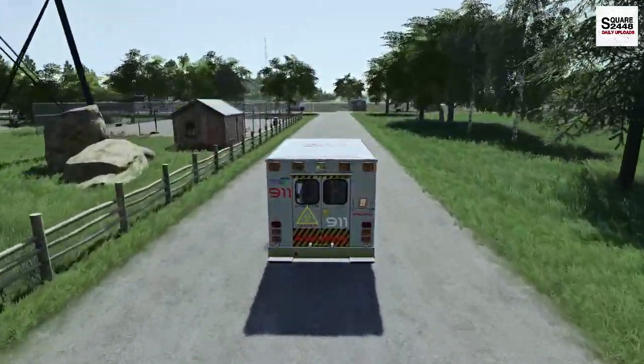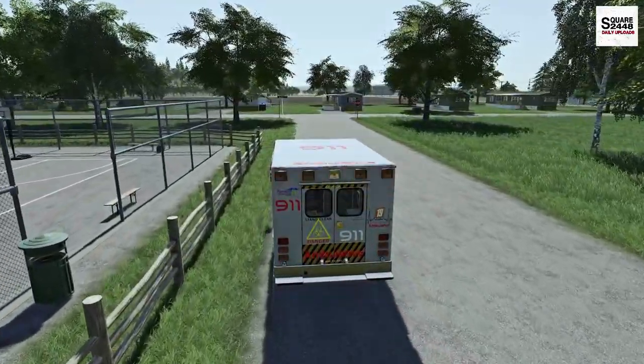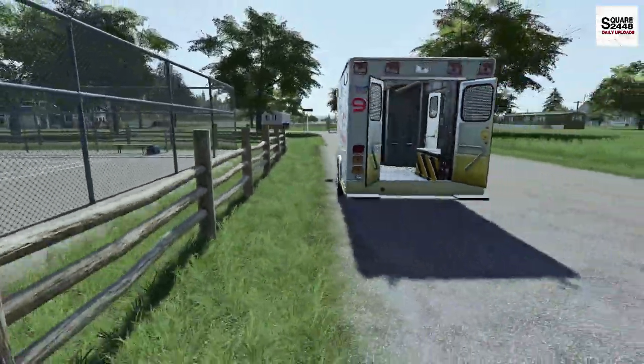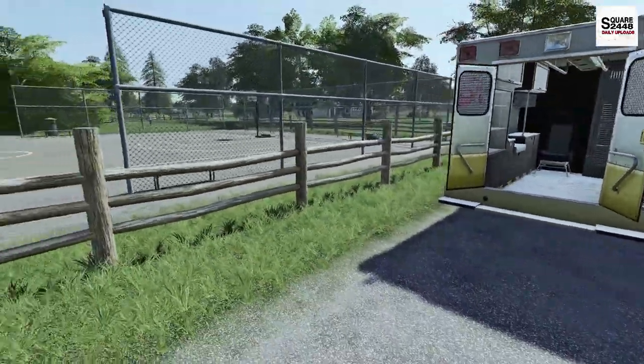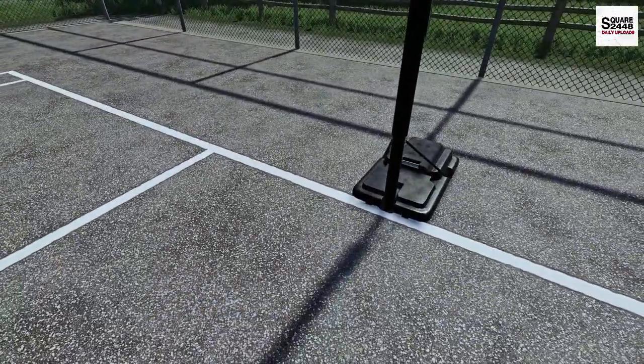We always have to stop at intersections — we can't blow through them. Even though we have the lights on, we have to make sure we are safe, especially with medical calls. We have to make sure we can get medical attention to the person. It looks like we are on the main road. We got the back doors open, got the stretcher — let's go over to him now.